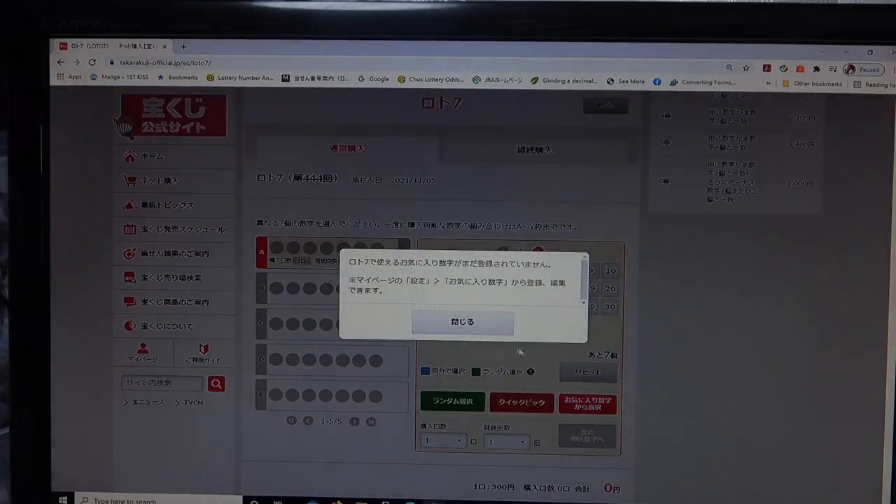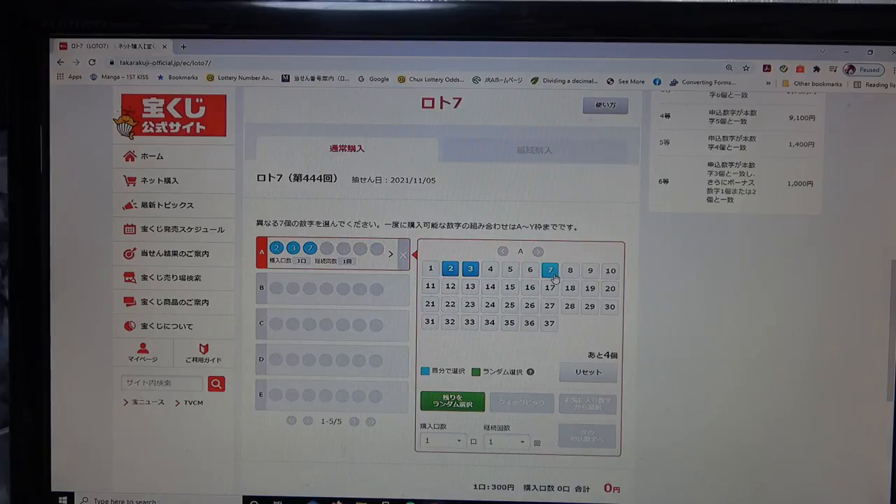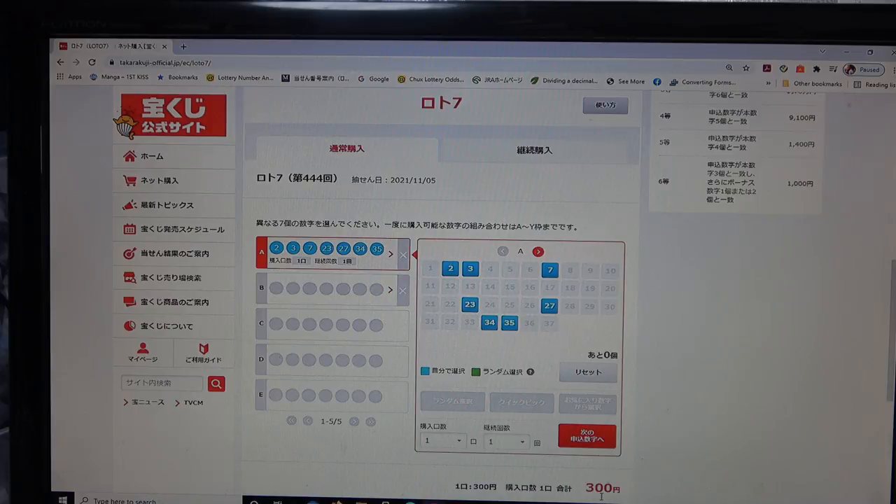This red button is what you want if you want to select your own numbers. I'm going to select my numbers, and I'm not going to pay with my money — I'm going to use my points. I'll choose some numbers and consider this as a freebie: 2, 3, 7, 23, 27, 34, 35. I owe 300 yen.